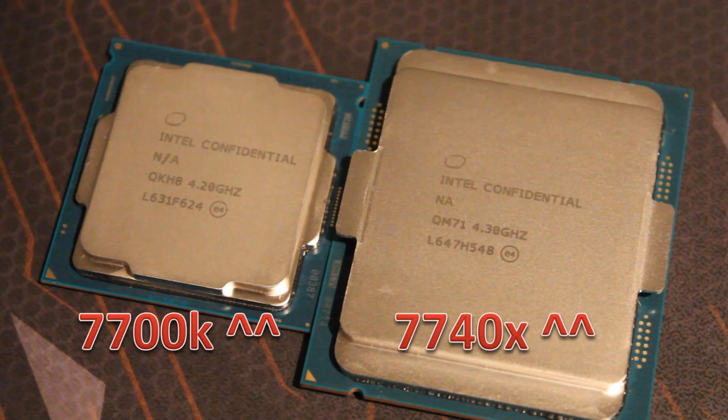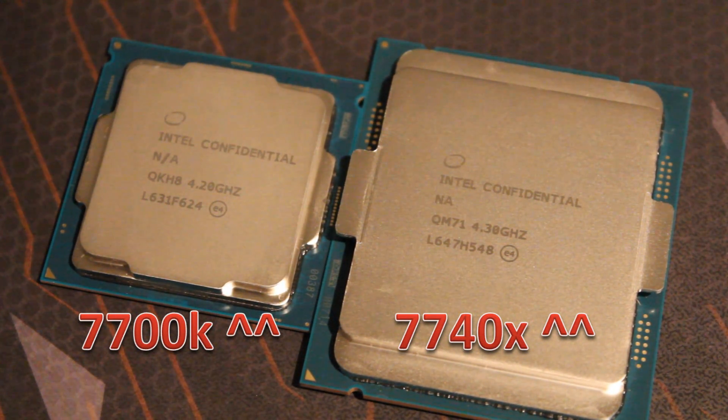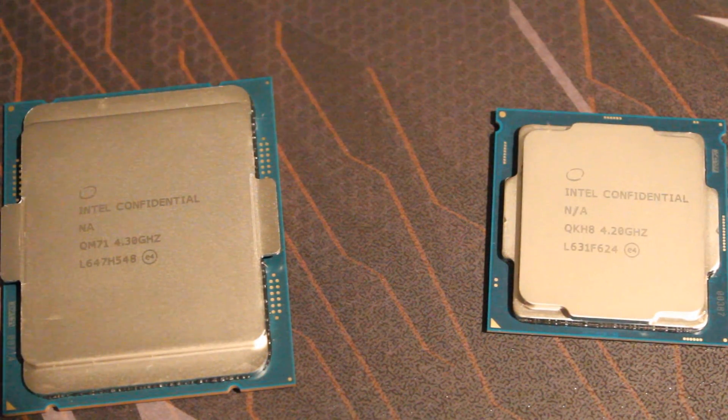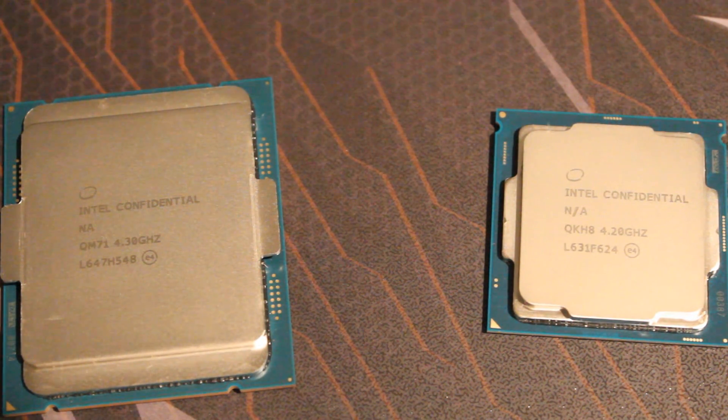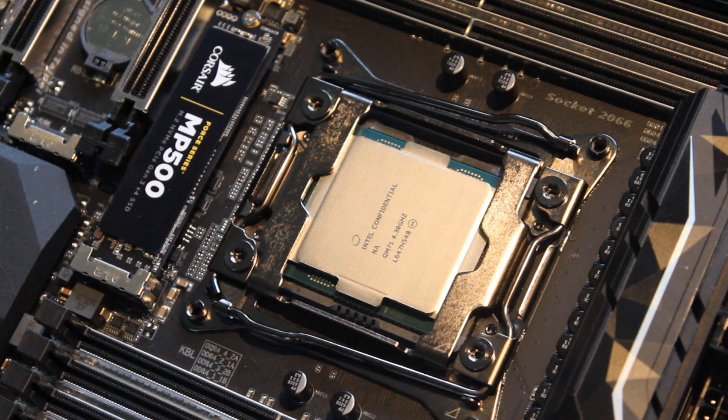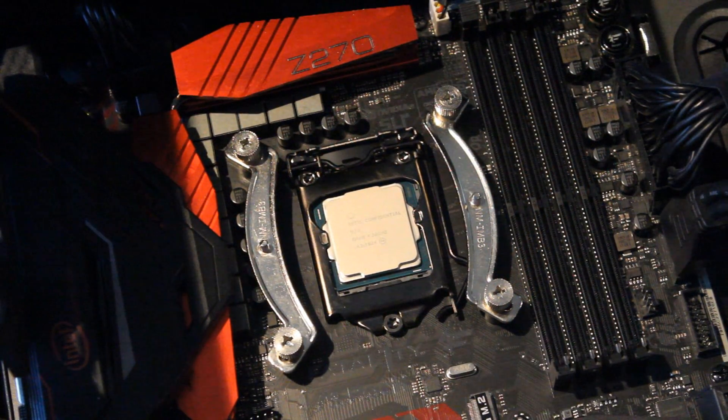Let's get right into it and talk about the differences between these two CPUs. They're both quad-core CPUs with eight threads, they both have the same turbo frequency of 4.5 GHz, and both are unlocked. The base clocks differ slightly: the 7700K is 4.2 GHz, the 7740X is 4.3 GHz. There's also a TDP difference — the 7740X is 112W versus the 7700K's 91W. The 7740X is socket 2066 and requires an X299 motherboard, whereas the 7700K fits Z270 motherboards.